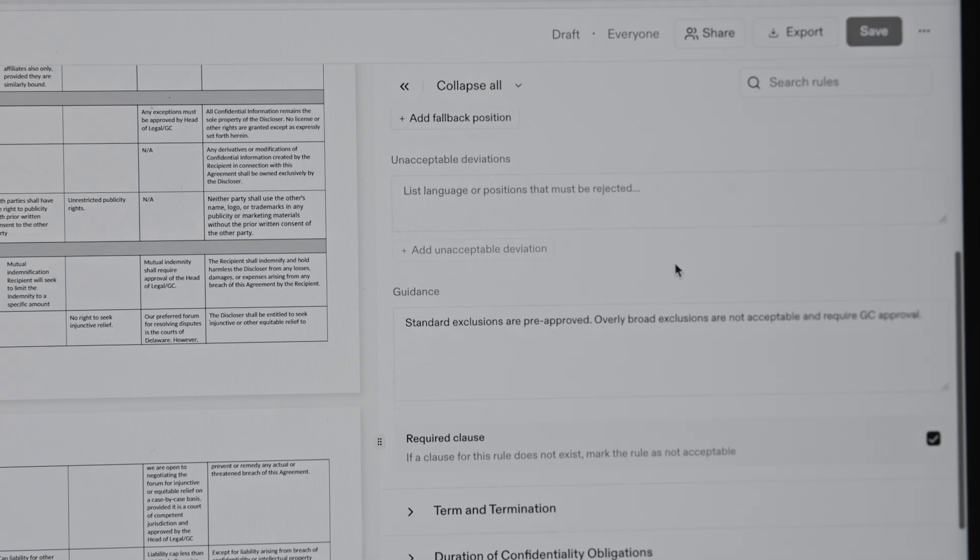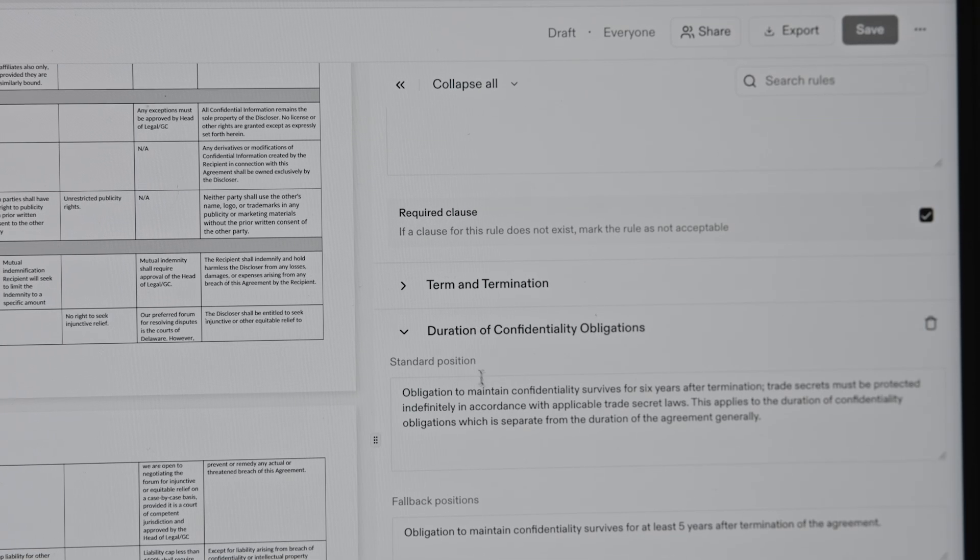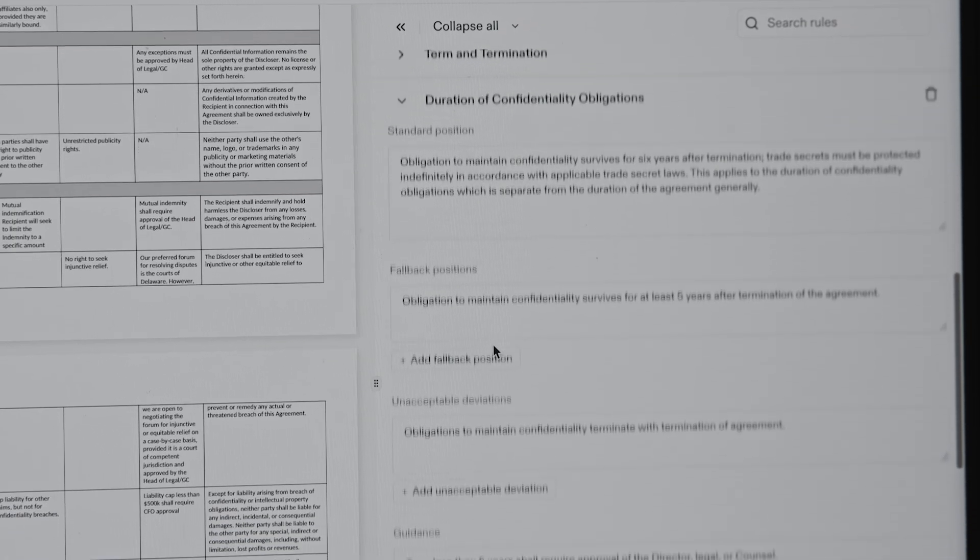Here is an example NDA playbook. For each clause, Harvey has extracted standard and fallback positions, unacceptable deviations, and any internal guidance. Once the rules are reviewed and finalized, the manager can share access with specific individuals or the entire workspace.